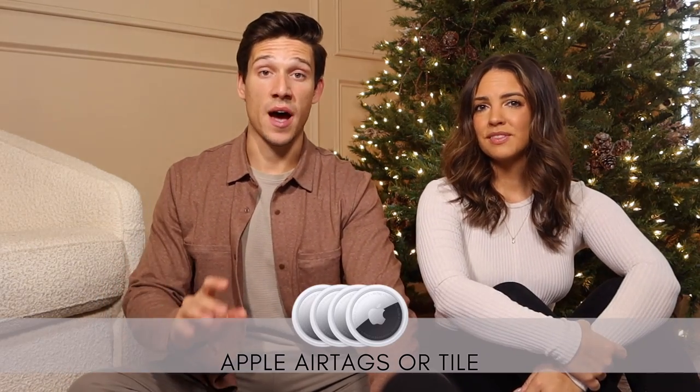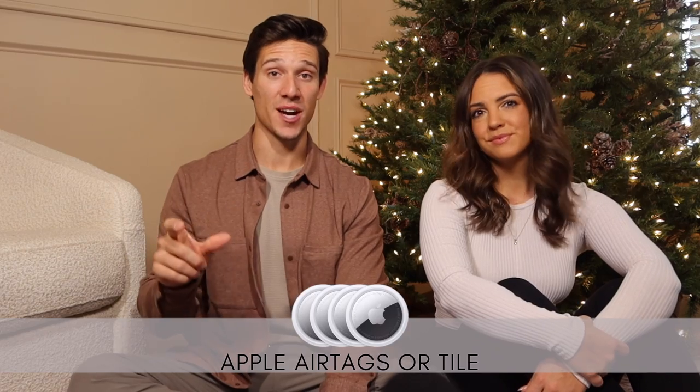Next category is the tech guy. First up: Tile trackers — you have these on your keys and you can use your phone to find them, see their location on a map, and make them ping. There are also great recommendations to put them in suitcases you check when traveling during the holidays. Air Tags do the same thing. Next up: DJI drones — we have the Mavic 2. They're a lot of fun, great for travel photos, and a fantastic gift for a guy getting into video production or photography.